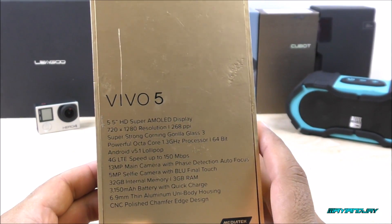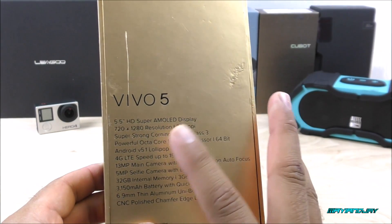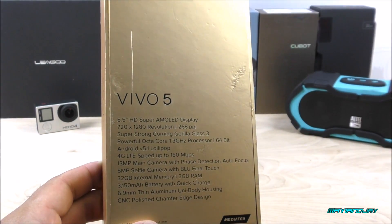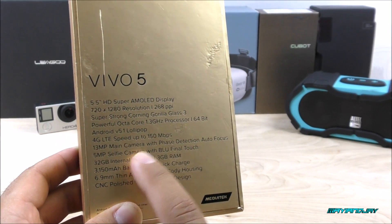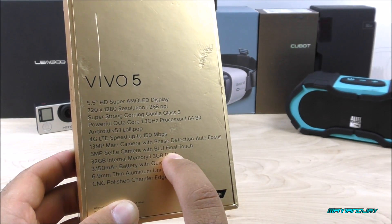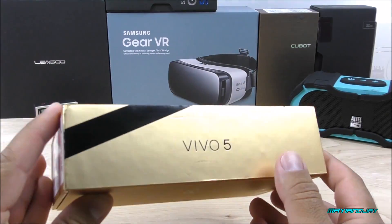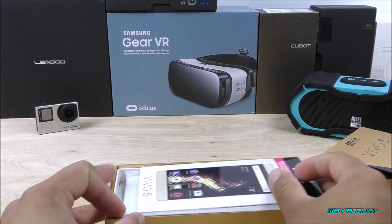It comes with Corning Gorilla Glass 3, the MTK6753 processor clocked at 1.3 GHz, octa-core 64-bit. It has Android Lollipop 5.1 and supports 4G LTE with AT&T and T-Mobile at least in Florida, so you'll want to confirm the bands with your carrier. It has a rear 13-megapixel main camera and a 5-megapixel front-facing camera for selfies. Also 32GB of internal storage, 3GB of RAM, a 3150mAh battery, it's 6.9mm thin, and comes with a CNC metallic frame.